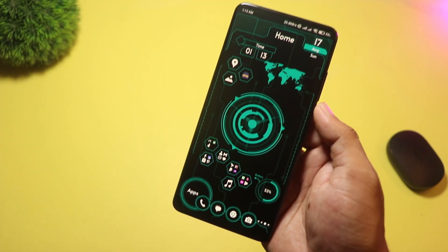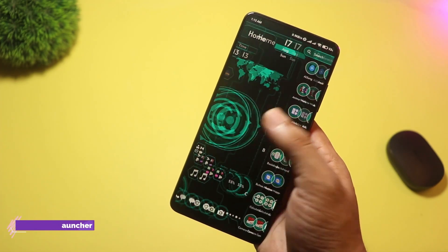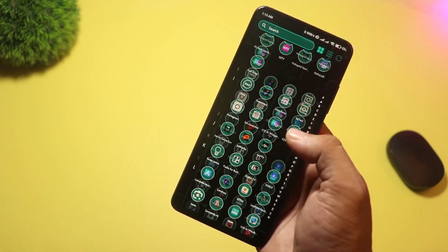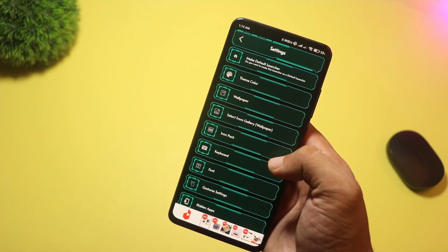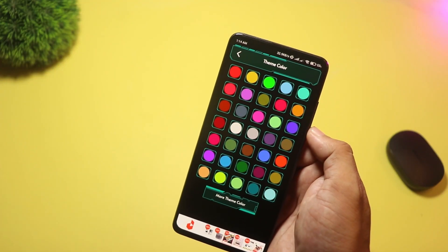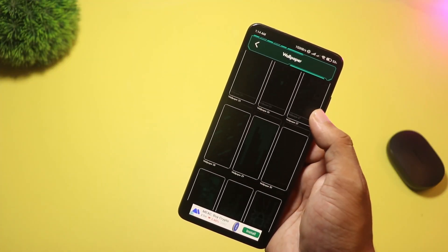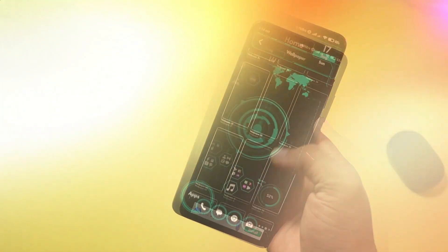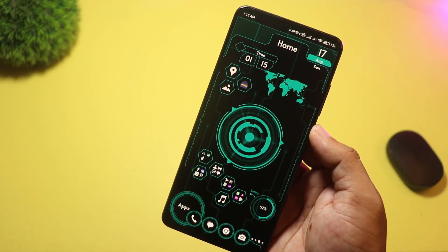At number two, we have Futuristic UI Launcher. This one is targeted squarely at fans of sci-fi UIs, with lots of high-tech themes, customizable color schemes, and built-in app locking and hide options. The UI is designed for a futuristic control-center feel and is updated regularly, so the theme library keeps growing. Pick this if you want the most concentrated tech-demo aesthetic without having to add many plugins.